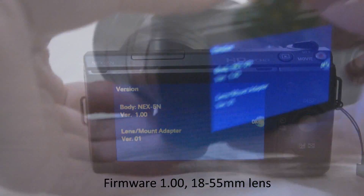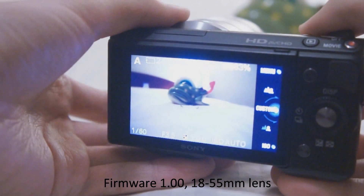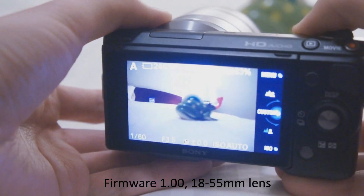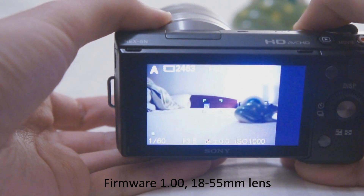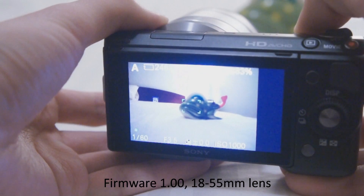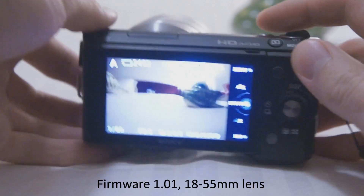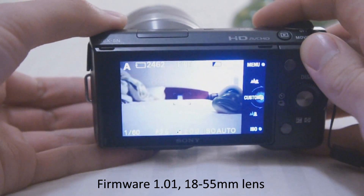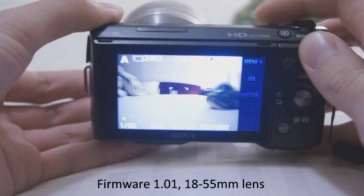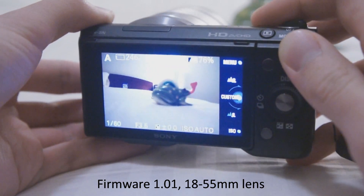So let's begin. As I can already tell, it's much, much faster.